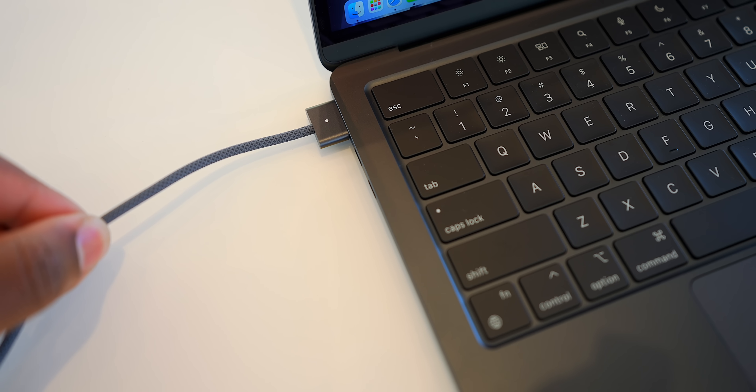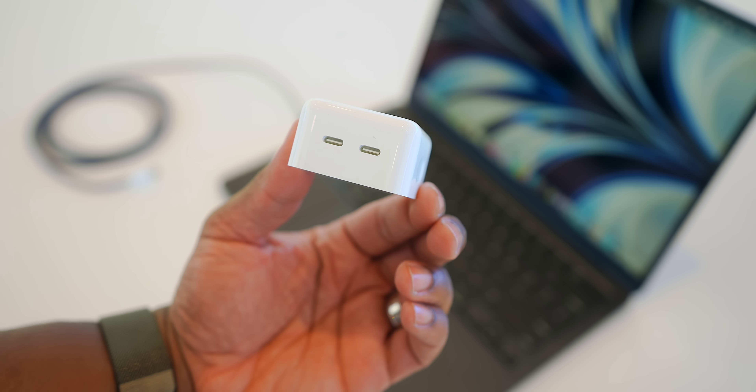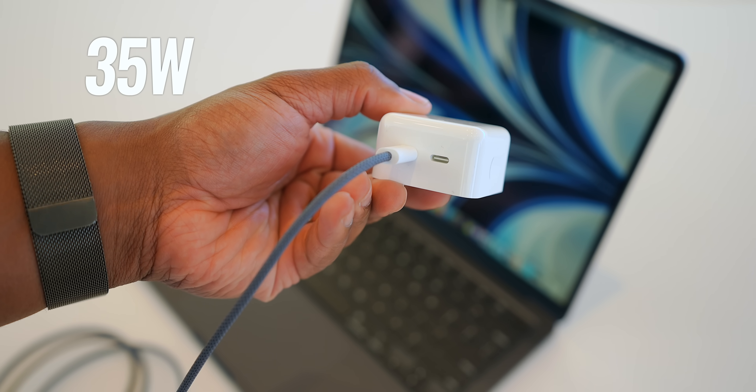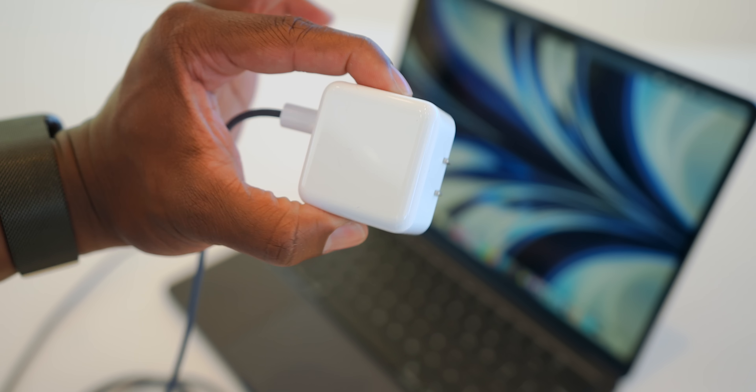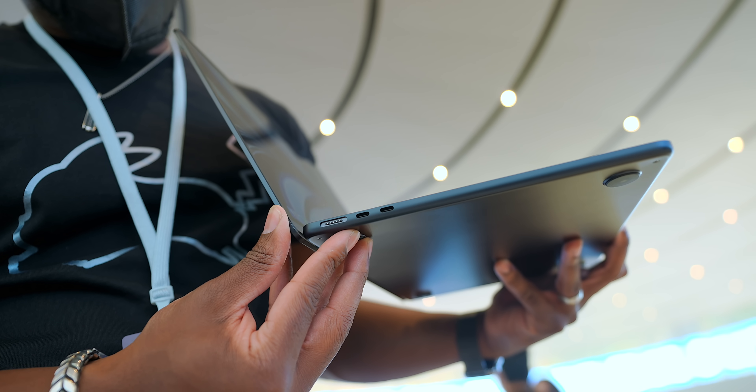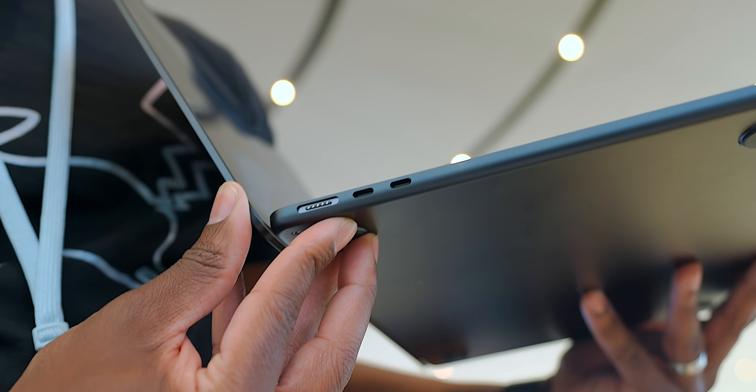One of the biggest hardware additions has to be MagSafe charging, which is very welcome here. There's also a new optional charging brick — a 35-watt dual-port charger that splits power evenly between two devices, which makes sense since most MacBook users have an iPhone. And thanks to MagSafe, that opens up the two Thunderbolt 4 ports to do pretty much whatever you want, along with your headphone jack on the right.